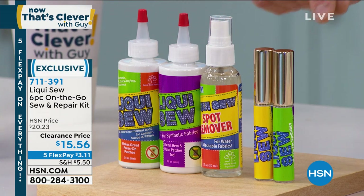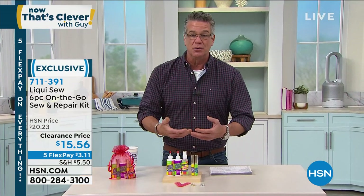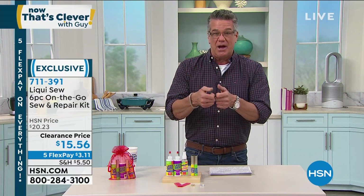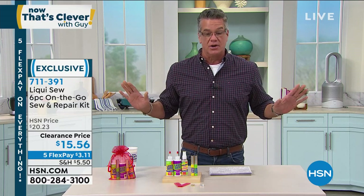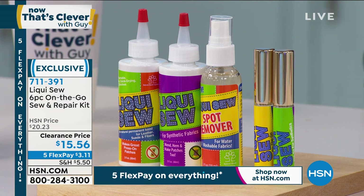These are the two little travel containers you can take with you. All you do is put a little bit of Liquiso on either side of whatever you're trying to put together, pinch it together, and let it cure for a few minutes. It'll develop a bond that is actually a workable bond — it moves with the fabric. It's not like a glue or a paste, it's not going to crack on you. It's almost soft like fabric, but bonds anything so you can make instant fixes. They put it on clearance today, which is good for you.